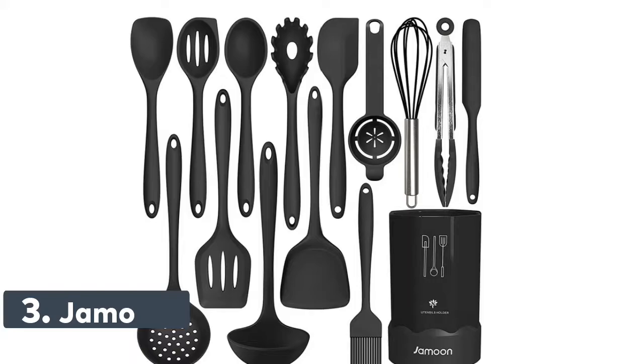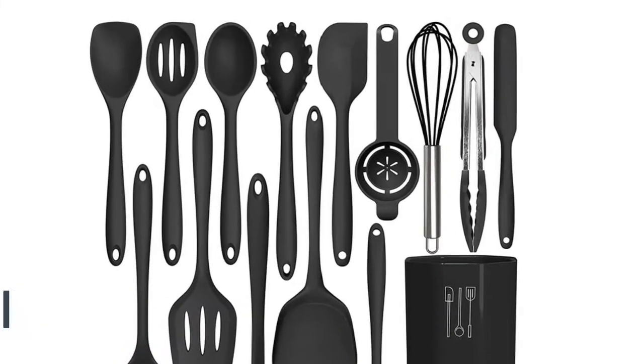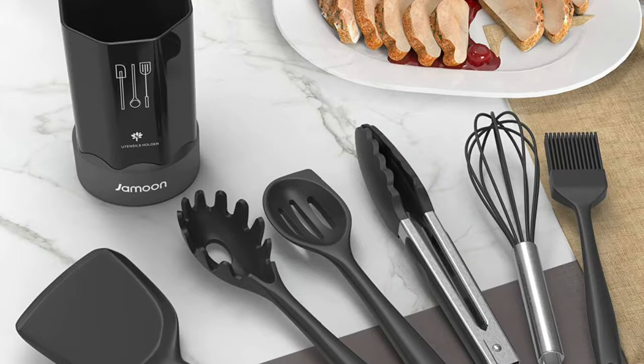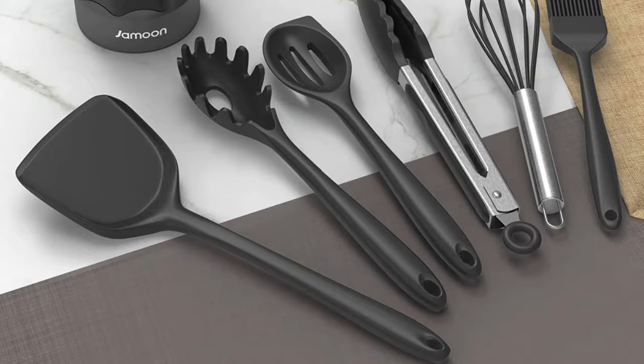Number 3: Jamoon. Made of food-grade silicone, BPA-free, very safe to use with any type of food. The silicone cooking utensils can withstand temperatures up to 446 degrees Fahrenheit — even if used in the high-temperature environment of frying, you don't have to worry that it will melt.